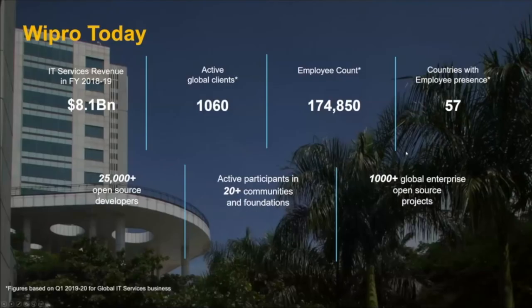For those of you who don't know who Wipro is, we're one of the large global systems integrators — over eight billion in revenue, about 172,000 employees. From an open source perspective, we have well over 25,000 developers working on and using open source projects. We're deeply engaged in 20-plus projects and foundations, and we've completed over a thousand specific open source projects for large global enterprises. We're the first global systems integrator to instantiate a dedicated open source practice.